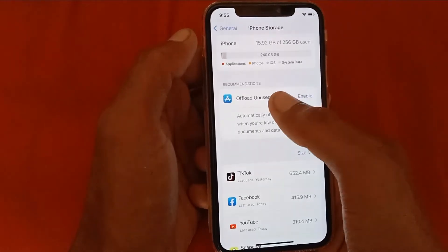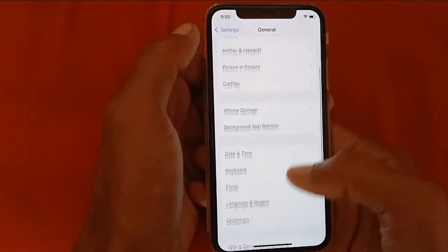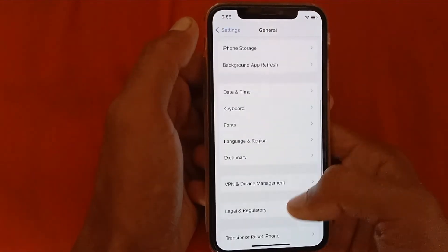Click on Offload Unused Apps and enable it. After doing this, go back and scroll down, click on Date & Time, and make sure that your date and time is set automatically.